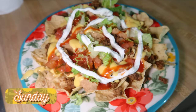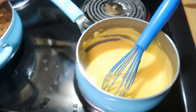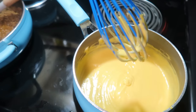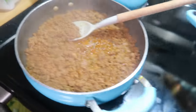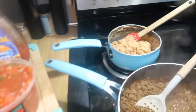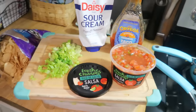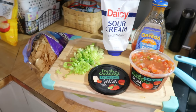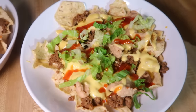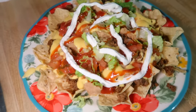Sunday night we had nachos, which is definitely a family favorite. I buy the giant Rico's nacho cheese at Sam's Club, separate it into quart-size Ziploc bags, freeze it, thaw overnight in the fridge, and heat it on the stove. I used that other pound of pre-cooked ground beef from spaghetti night, added taco seasoning and water, and let it simmer. We topped everything with refried beans, cheese, lettuce, pico, sour cream, and taco sauce.